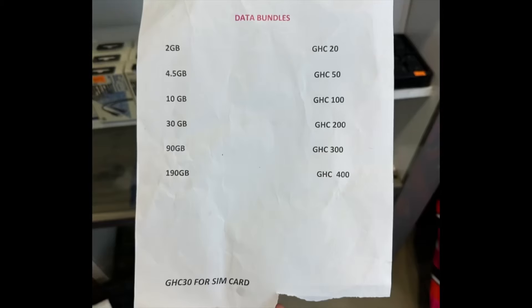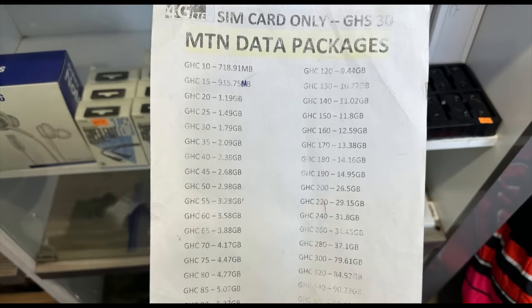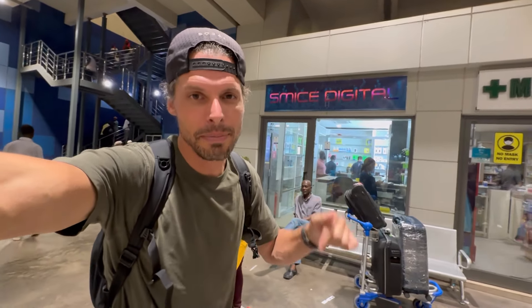To activate and register an MTN or Vodafone SIM card at the Smice Digital shop costs 30 cedis — that's local currency, about two and a half US dollars. Then you have to activate a data package. Vodafone 10 gigabytes is 100 cedis, about eight dollars. MTN for the same 10 gigabytes charges around 11 dollars, so Vodafone is significantly cheaper than MTN.